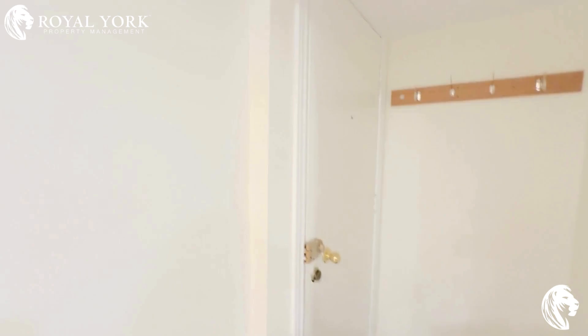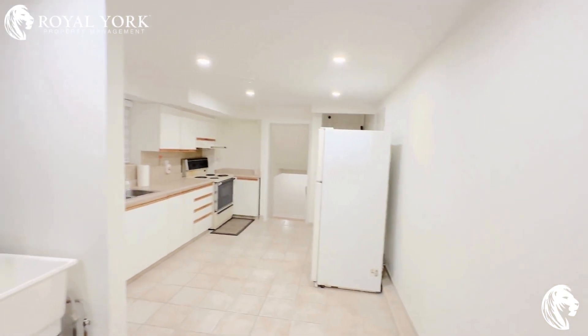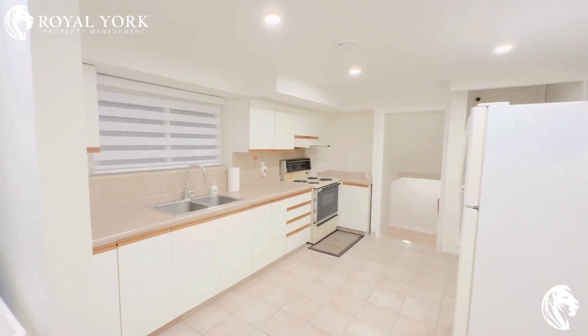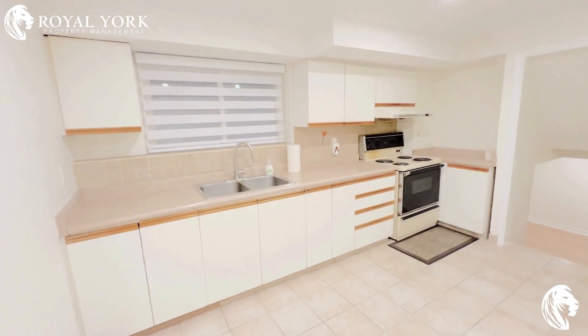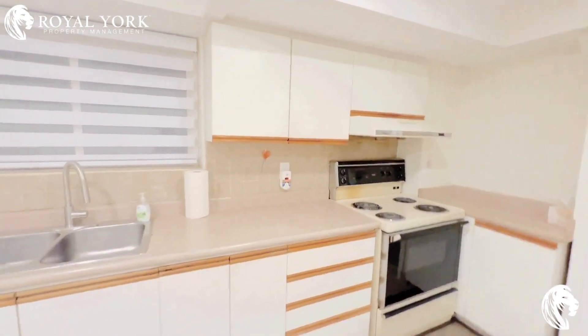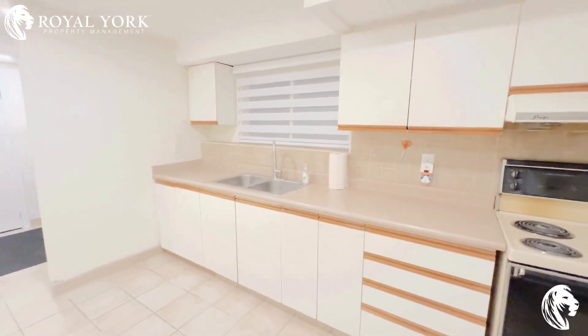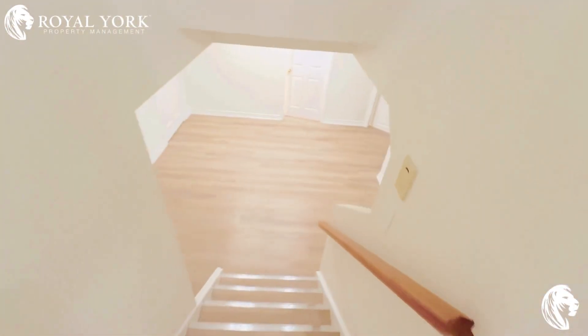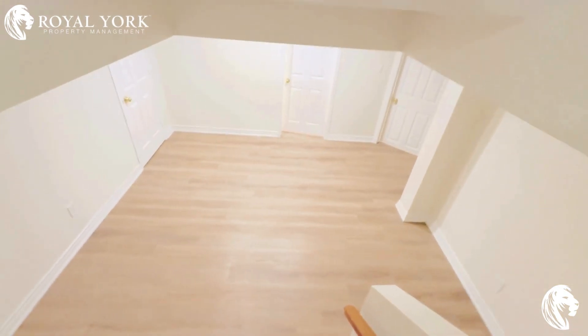This is a walkout basement. As you enter on your left, you have your laundry. Moving on, you have your fully upgraded kitchen with all white appliances and a lot of cabinet space.